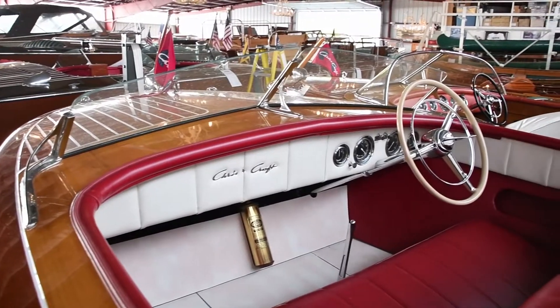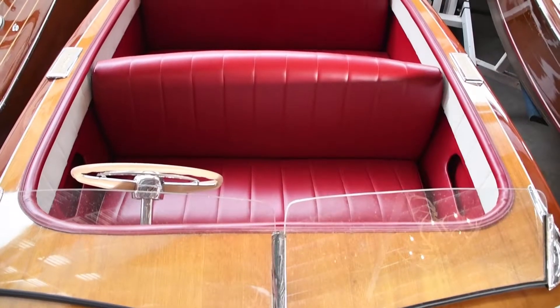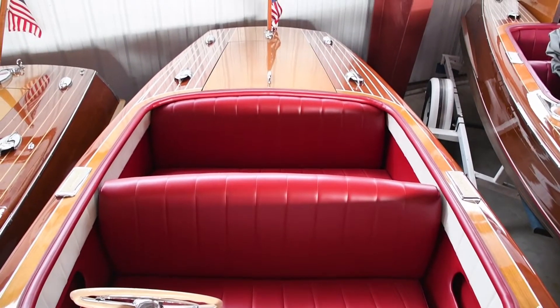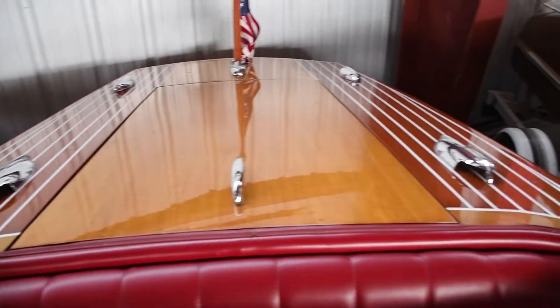Everything is original to the boat with the exception of the gas tank, which was replaced in 2016. No expense was spared, even down to the correct fire extinguisher that would have been in the boat and a gas stick.